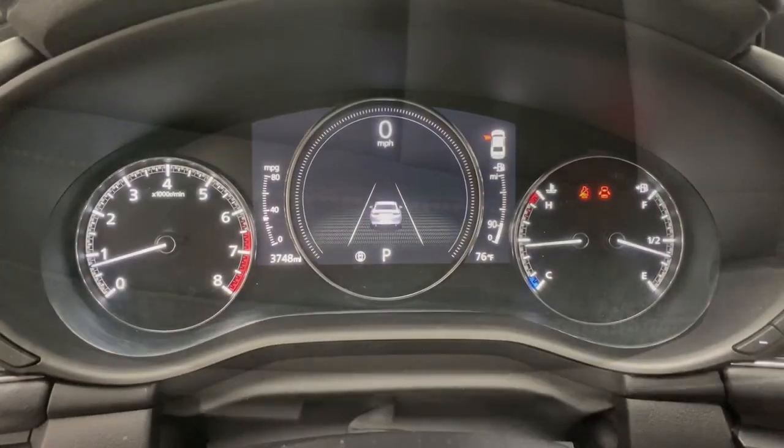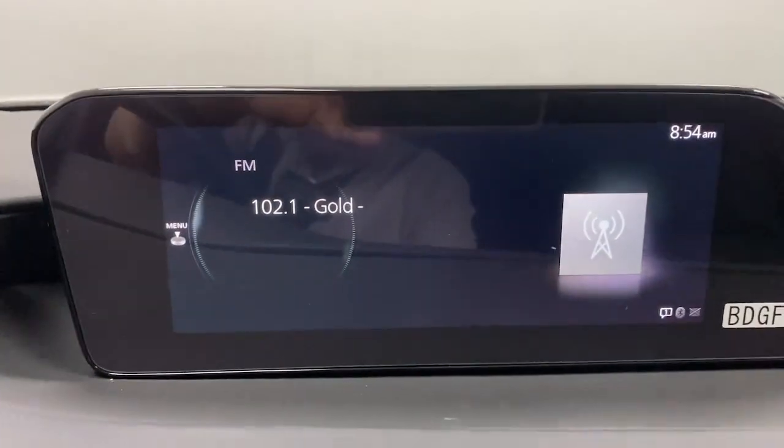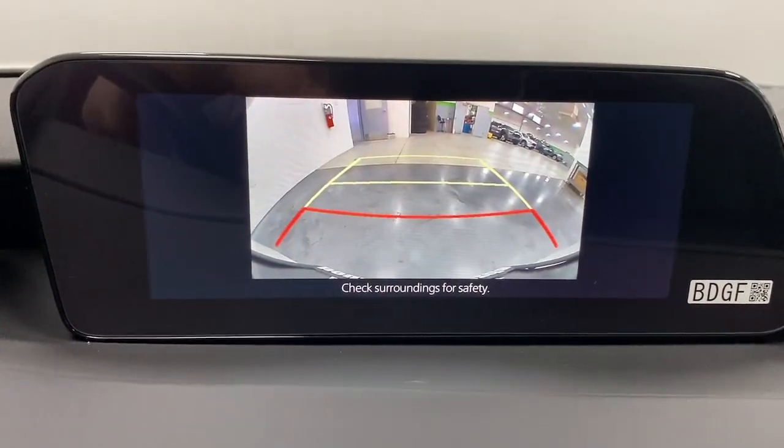Apple CarPlay and or Android Auto, keyless entry, moonroof, heated driver's seat, backup camera, electronic stability control, dual zone AC, power driver's seat, aluminum wheels, heated front seat.